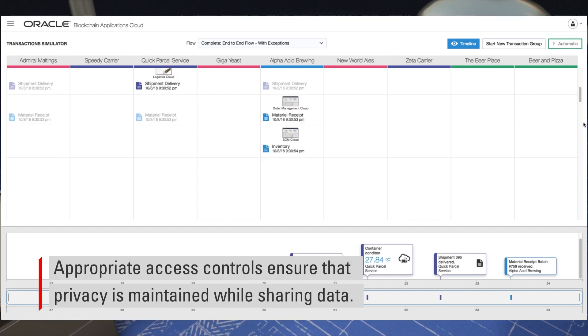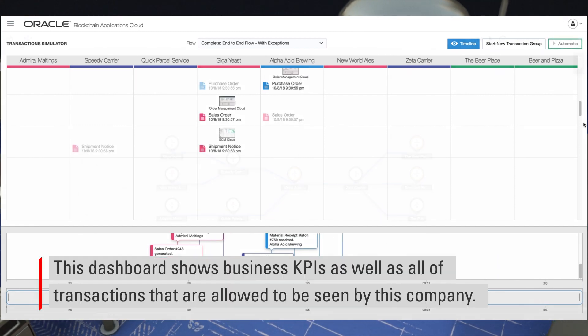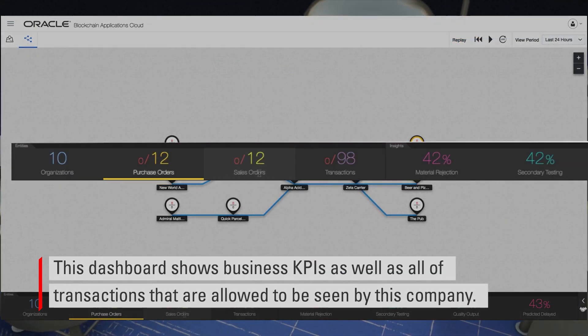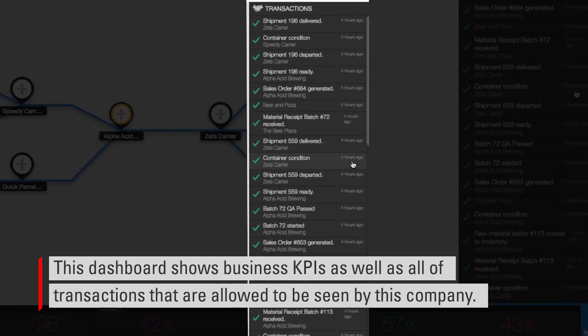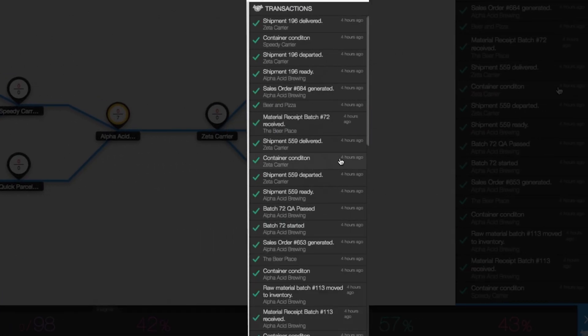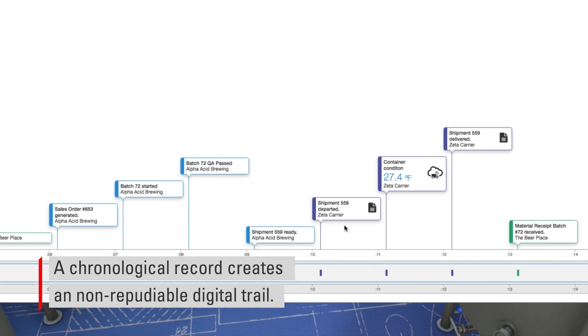Appropriate access controls ensure that privacy is maintained while sharing the data. This dashboard shows business KPIs as well as all of the transactions that are allowed to be seen by this company. A chronological record creates a non-reputable digital trail.